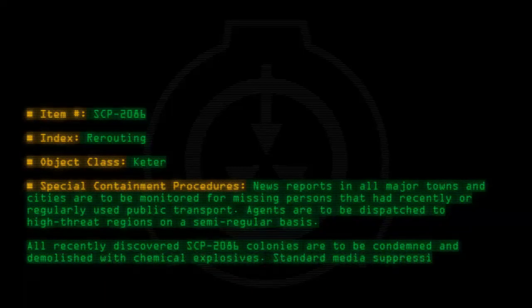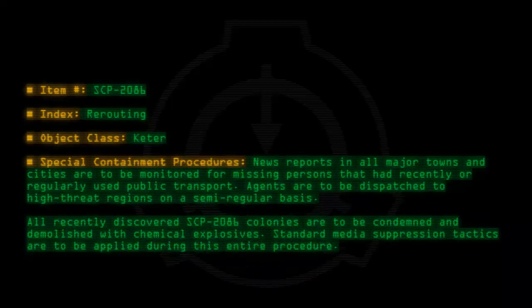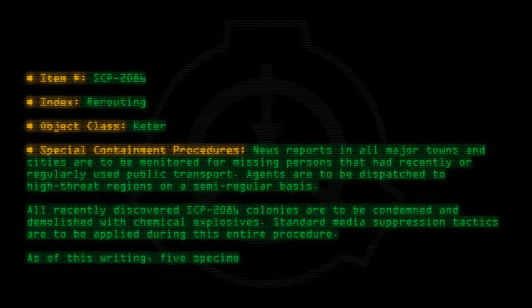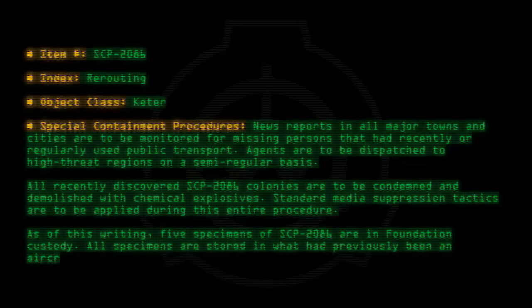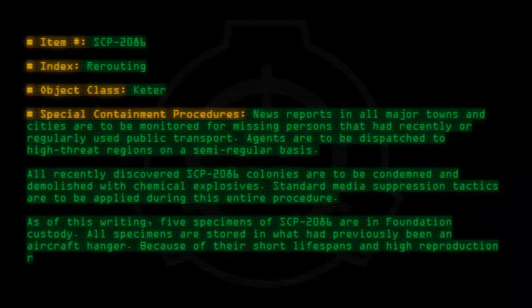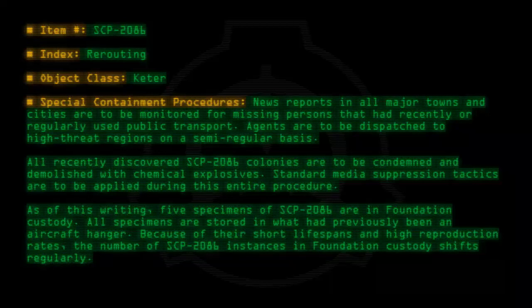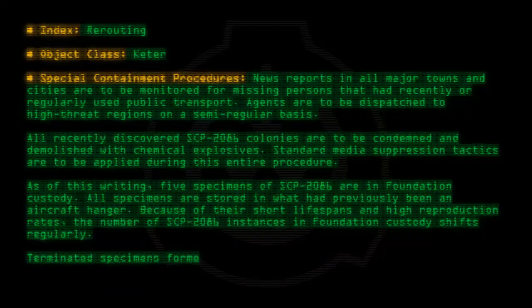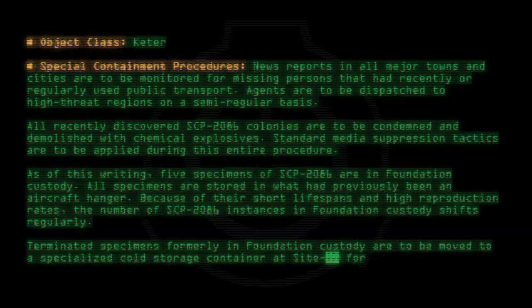Standard meteor suppression tactics are to be applied during this entire procedure. As of this writing, five specimens of SCP-2086 are in Foundation custody. All specimens are stored in what had previously been an aircraft hangar. Because of their short lifespans and high reproduction rates, the number of SCP-2086 instances in Foundation custody shifts regularly. Terminated specimens formerly in Foundation custody are to be moved to a specialized cold storage container at site for study.